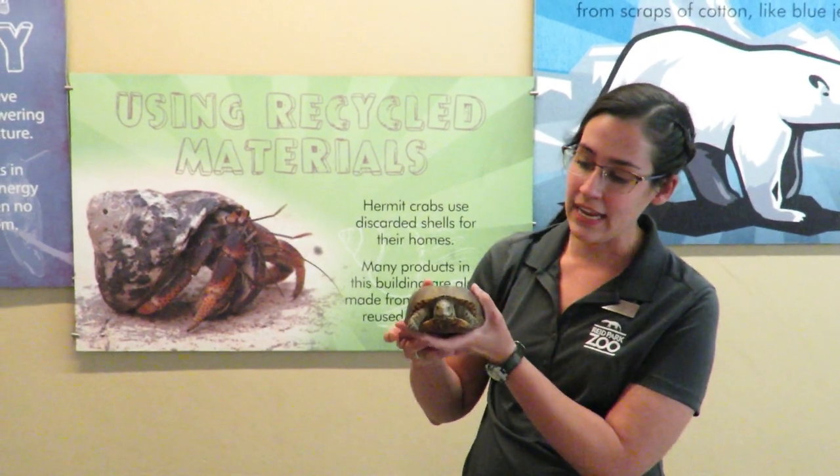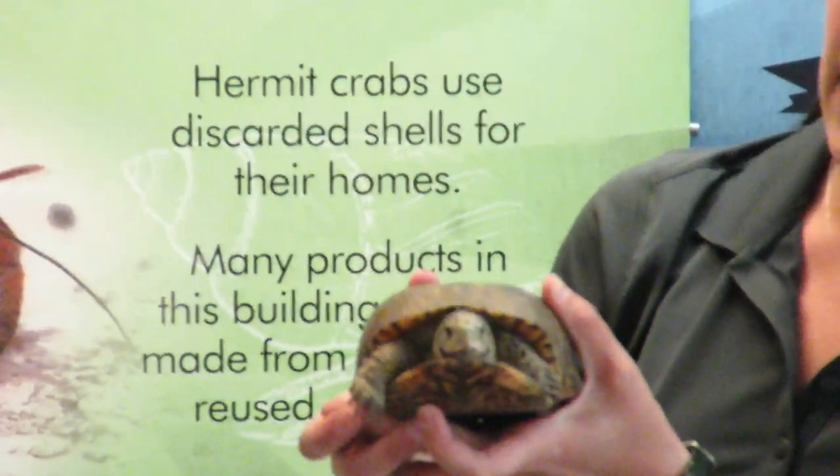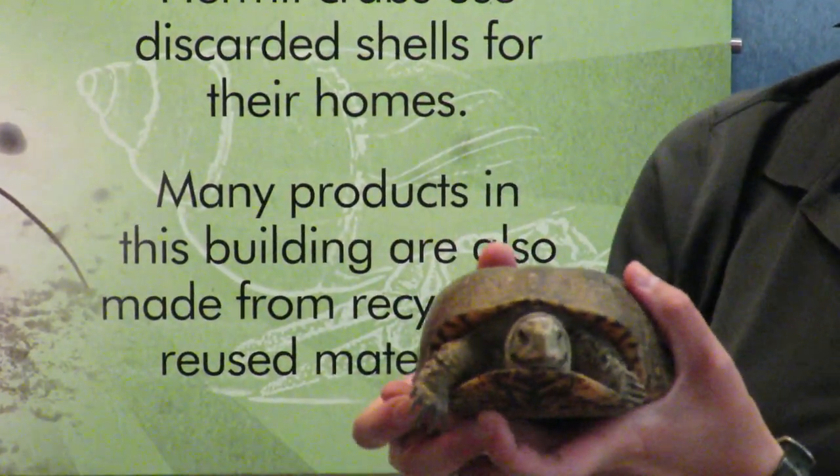Box turtles have a hinge on the bottom portion of their shell that allows them to fully enclose their head and their arms and legs within their shell.